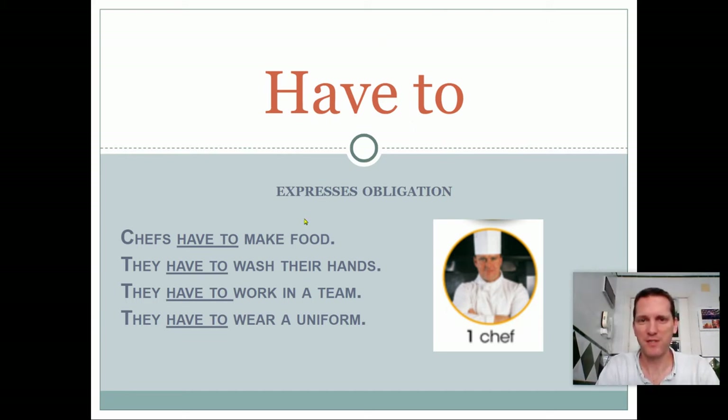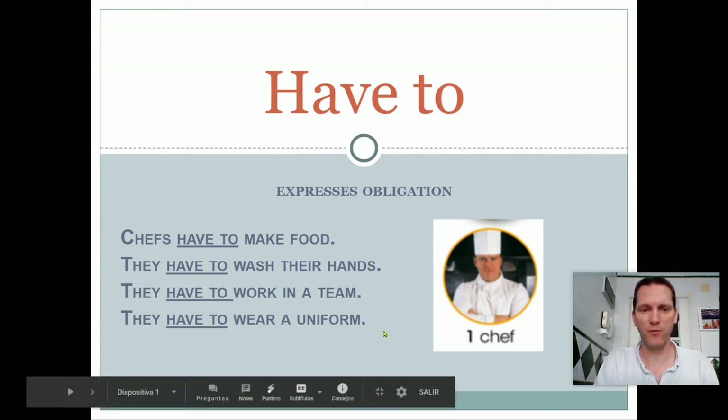Have to expresses obligation. We have started unit number eight, and you're learning about jobs. For example, a chef. A chef is a job. Look, chefs have to make food — it's their obligation. They have to wash their hands. They have to work in a team with other people. They have to wear a uniform.